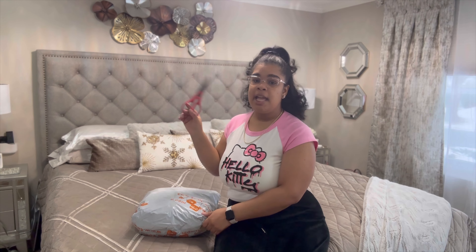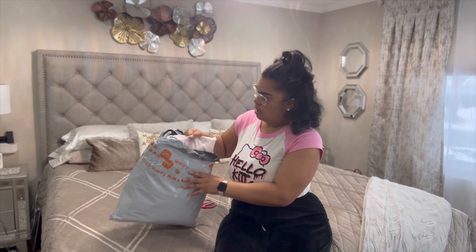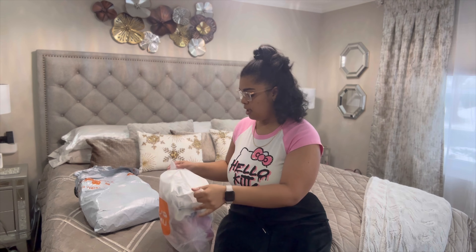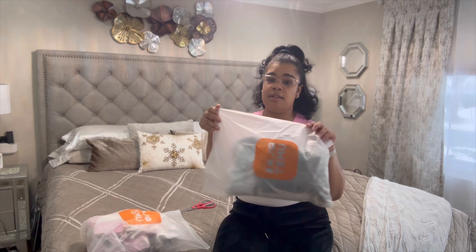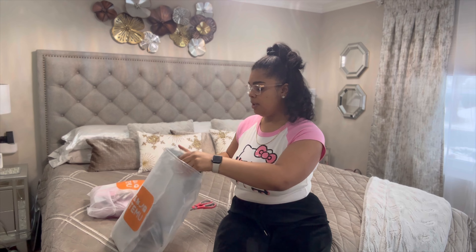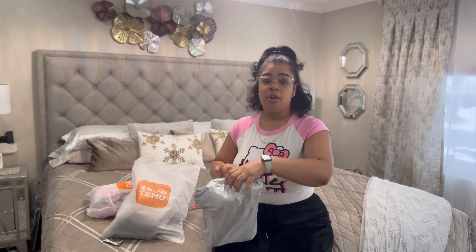Let's get right into it — what did I buy? I have my handy dandy scissors to open the package. Got a whole bunch of stuff in here in these two bags, so let's open them up.